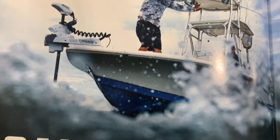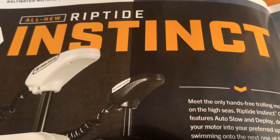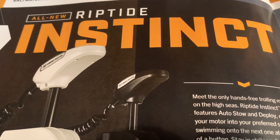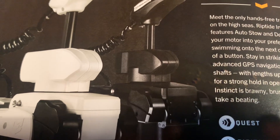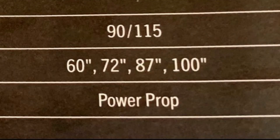Minn Kota also has saltwater trolling motors available. The Riptide Instinct is the saltwater version of the freshwater Altera Quest. It is available in a white or black color, with 90 or 115 pounds of thrust, and is available in shaft lengths of 60, 72, 87, and 100 inches, and comes with a power prop.